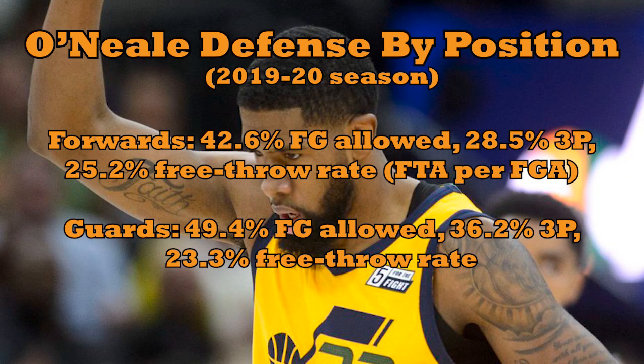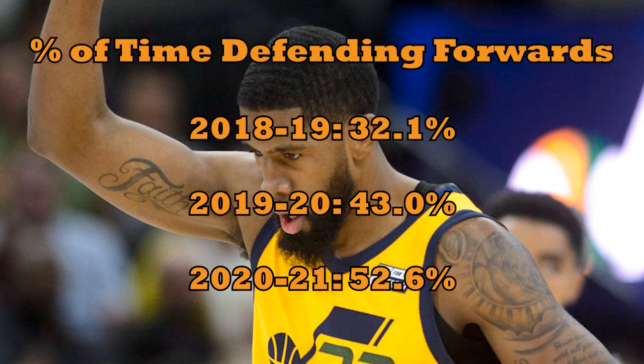Matchup data from NBA.com shows the gap between Royce defending opposing forwards compared to guards. This data isn't perfect, but over a large sample like the entirety of last season, a seven-point gap in field goal percentage allowed is significant. Combined with some close observation, there's little doubt O'Neal's optimal defensive role is facing bigger wings. And to Snyder's credit, he seems to have realized as much.